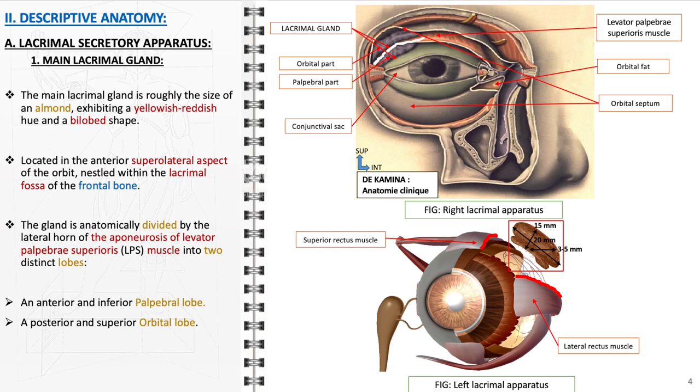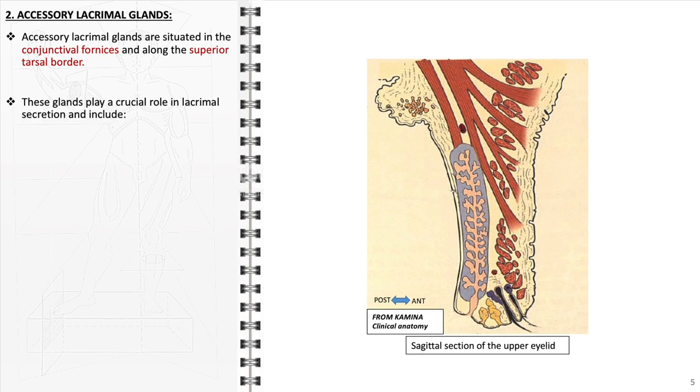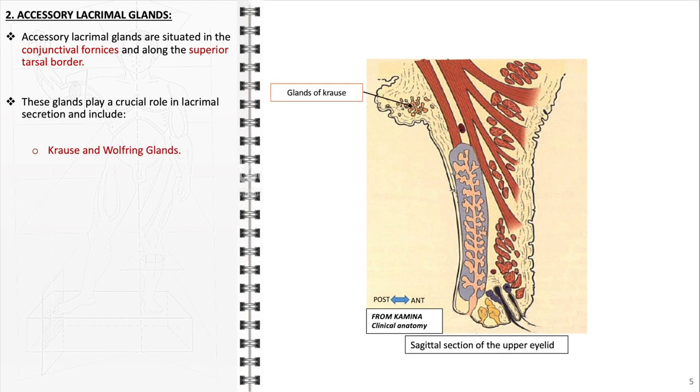The gland ducts open into the superior conjunctival fornix, allowing tears to spread across the eye surface during blinking, thereby playing a crucial role in maintaining ocular health and clear vision. The second component of the lacrimal secretory apparatus comprises the accessory lacrimal glands, which are strategically situated in the conjunctival fornices and along the superior tarsal border. These glands play a pivotal role in continuous lacrimal secretion, ensuring the eye remains moist and well lubricated. They include Krause and Wolfring glands, primarily located in the conjunctiva, which contribute to the baseline secretion of tears.